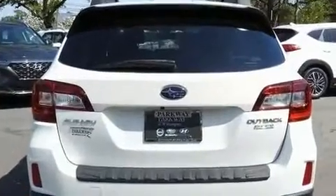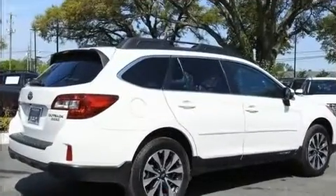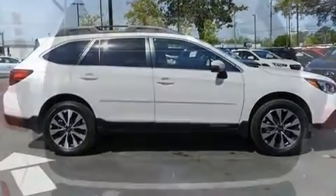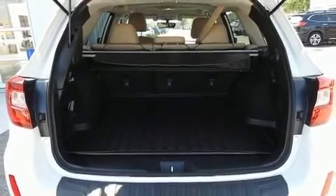Subaru prioritized practicality, efficiency, and style by including a power seat, a power rear cargo door, and seat memory. Premium sound drives 12 speakers, providing you and your passengers a sensational audio experience.